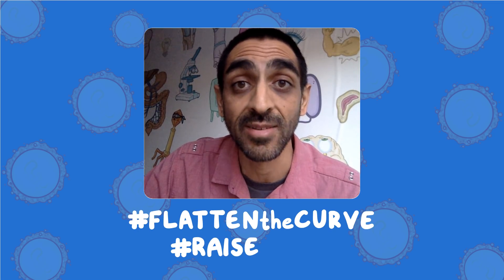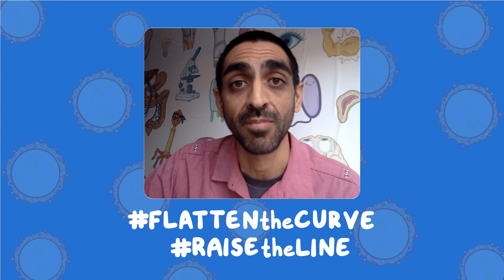Thanks for tuning in. Please make sure you subscribe and hit the bell icon to get daily notifications. Go to osmosis.org/COVID-19 for all of our resources. Remember to flatten the curve and raise the line — we're all in this together. Thanks a lot.